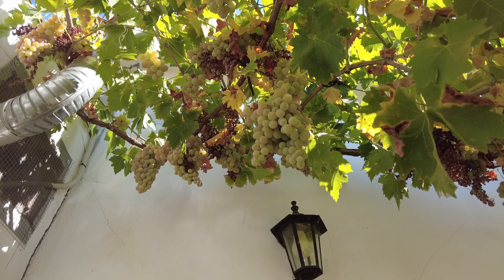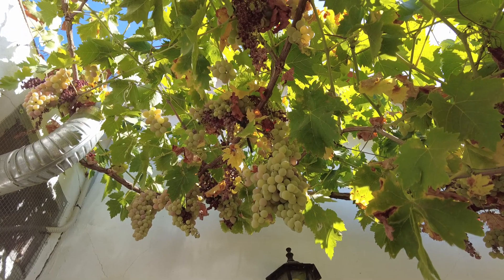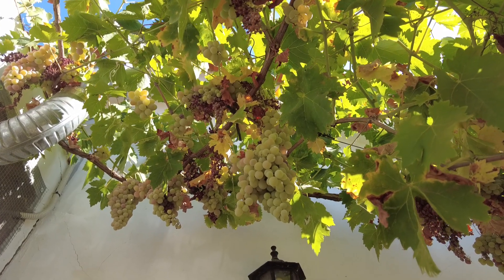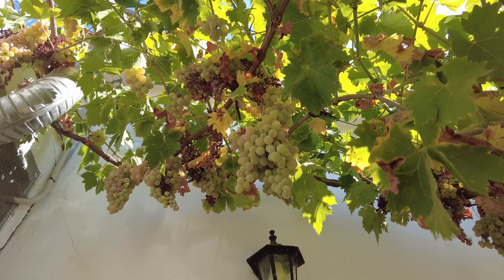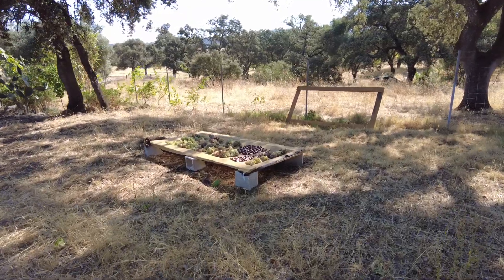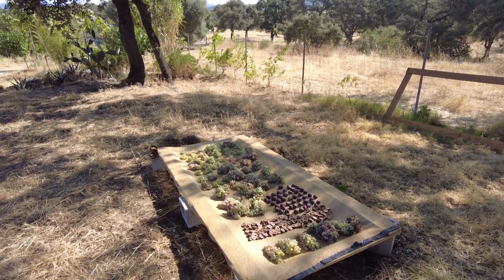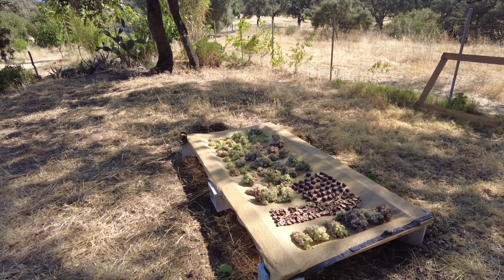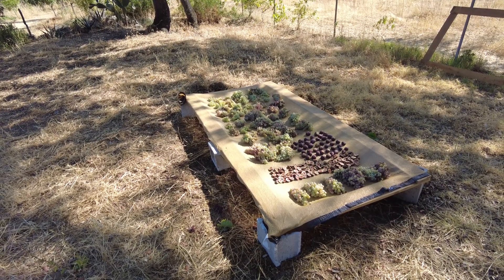Welcome to the Sverte del Molino farm in Andalusia, Spain. We have grapes, and we are harvesting them. Then we put them here and will cover them with a breathable cloth, and hopefully they will dry and we will have raisins and dried figs.